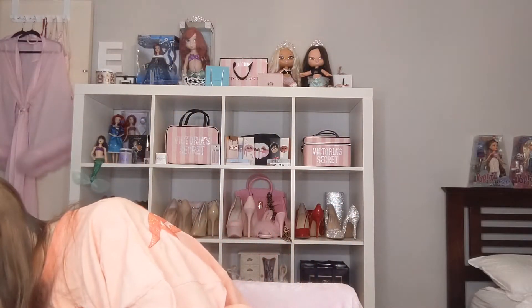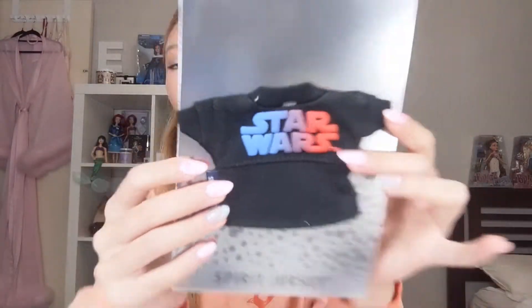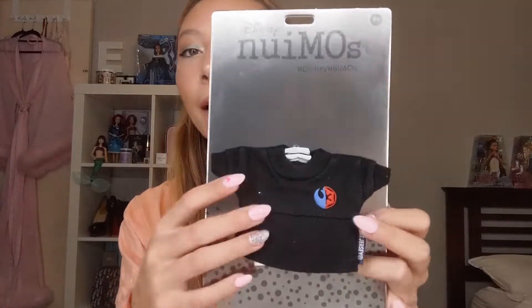Her little tail does come off, and I think it's really cute how her bra is sewn on - even if you take the tail off she's still wearing a little bra and green underwear underneath if you want to change her into different clothes. The outfits I chose for Ariel came like this in a little plastic bag. The first thing is this little Star Wars spirit jersey - it's really cute because as you know I love Star Wars. I really like the front of it, it's got a little logo that's like half and half, which I think is really cute.